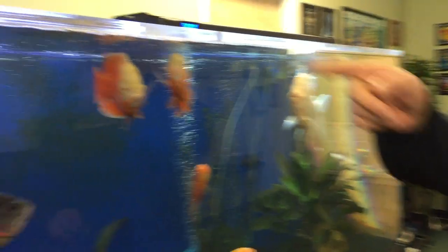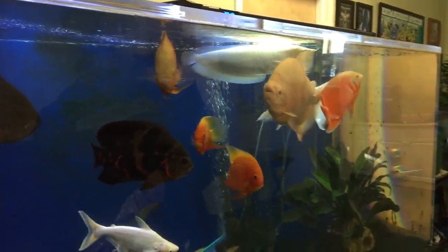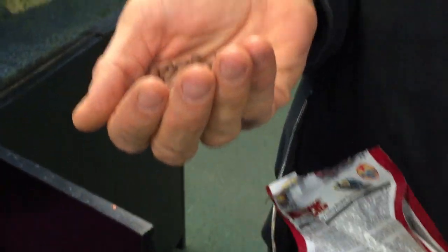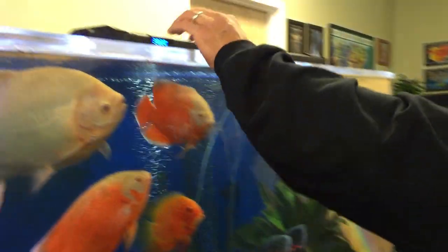We got the big Paku. We got the arowana who's itching. We got the Oscars. I'm going to put some of these jumbo — I guess you could say pellets, or whatever they are. They're sticks, food sticks. They're called carnivorous food sticks. These are carnivorous.